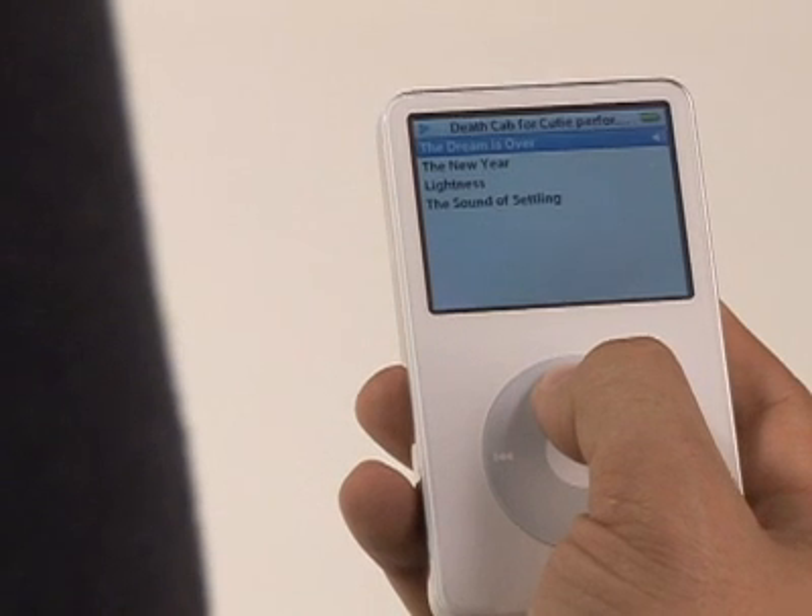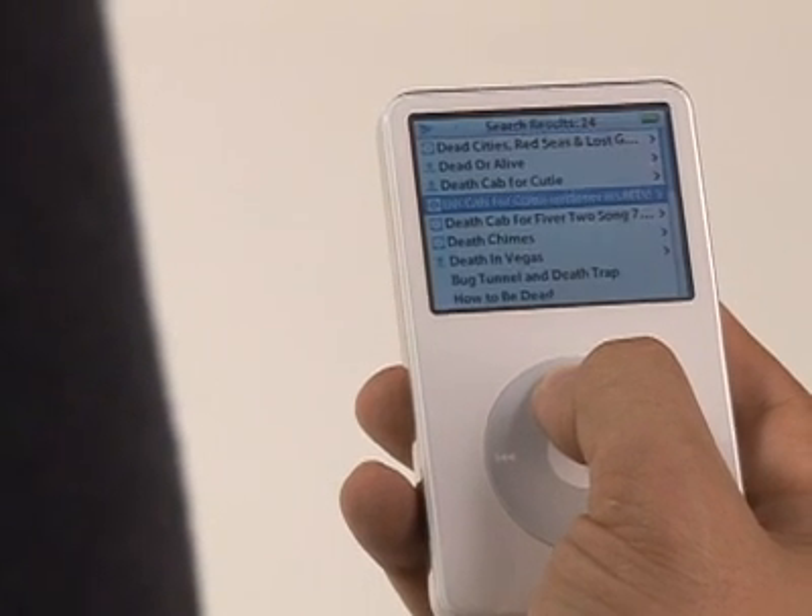For Apple, at the low end, the smallest iPod Shuffle is about $80. At the high end, the new 80 gigabyte video iPod is around $350.